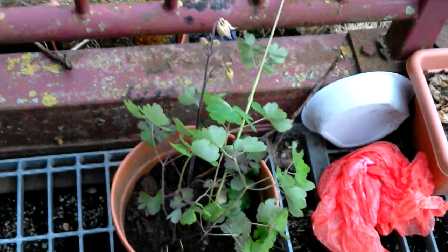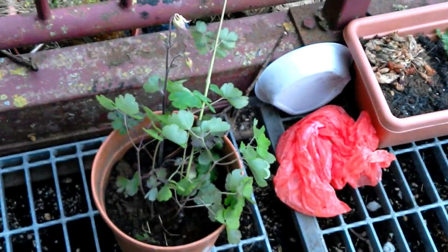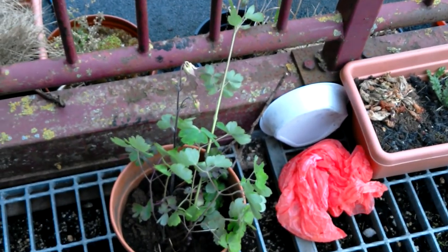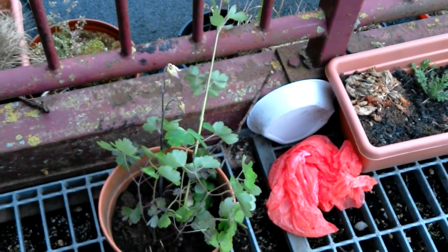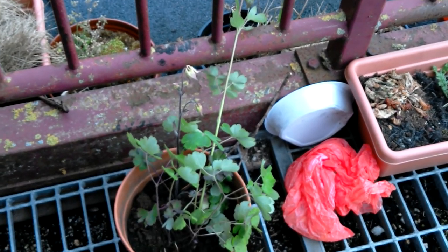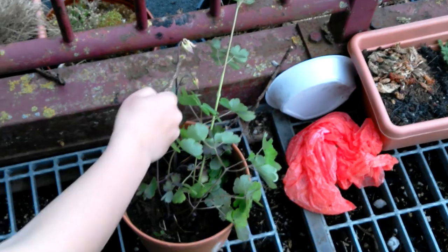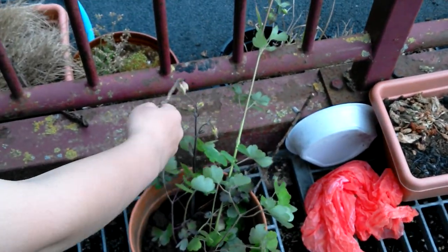Hi guys, this is me and my friend Declan today and we'll be showing you some poisonous plants. This one is called deadly nightshade, and look on the big plant pot — that one there is already flowering. It's pretty nice.